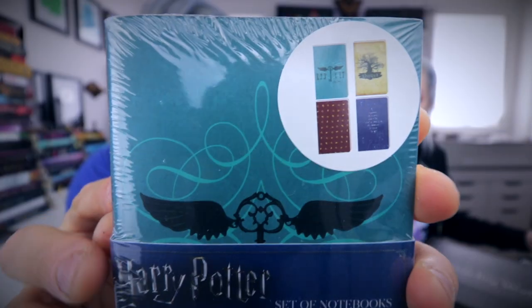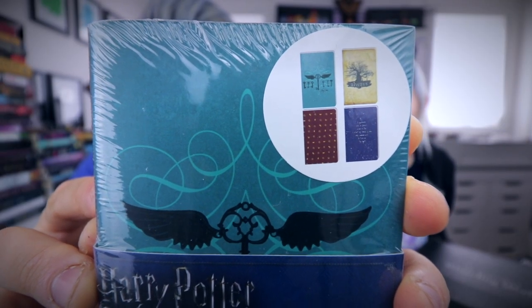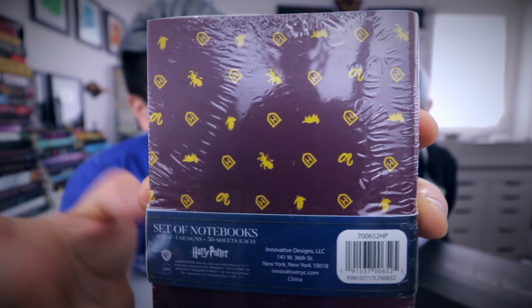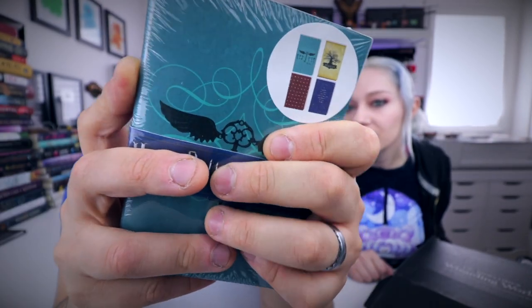More notebooks. I love notebooks. This is like a bunch of notebooks and they're really cool. One of them says 'Always.' They're just a little set of notebooks — look at these cute guys. On the back we got the house logos: the little snake, the little lion, the little eagle, and the little badger. Is it a badger? Yeah. Have you seen a honey badger? They will tear you — they're like wolverines. I mean like the X-Men Wolverine. I'm in to win right now.